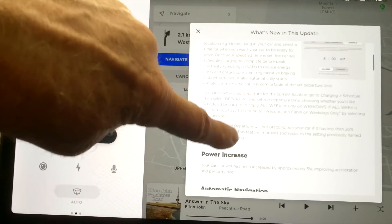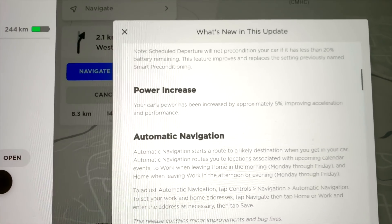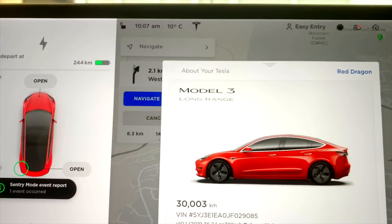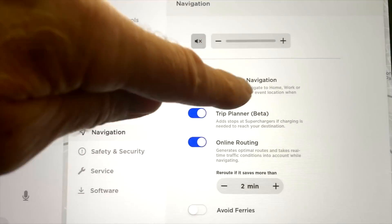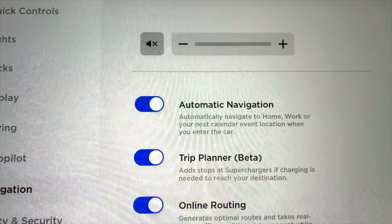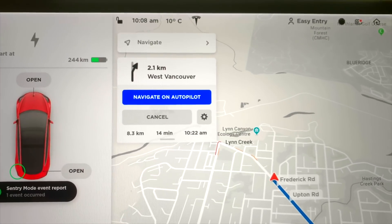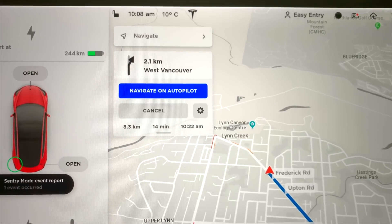The next item is power increase — there's nothing to configure, it's just an increase in power, and hopefully range, but certainly in performance. Then automatic navigation under controls: automatic navigation is turned on, and it will automatically navigate to home, work, or your next calendar event location when you enter the car.